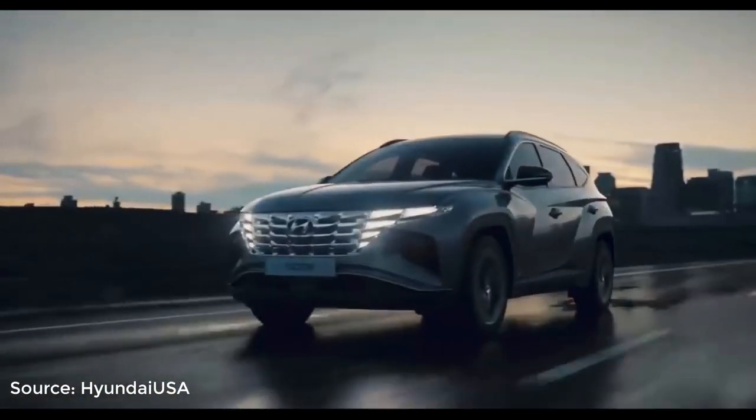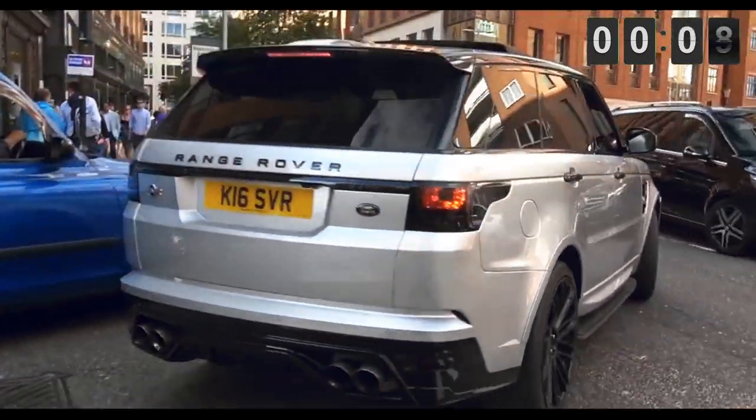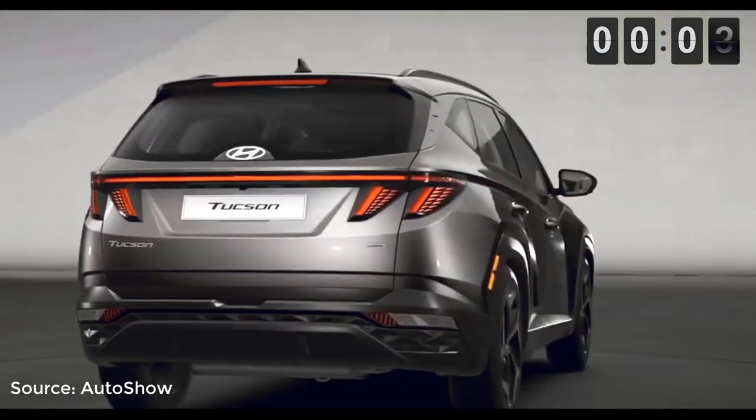Let's jump in. Number 14: No Fake Exhausts. Yeah, you heard that right. Every sporty family SUV comes out with fake exhaust tips nowadays, and I am glad that Hyundai decided to stay original and show how it's really done.